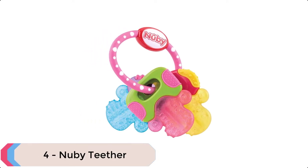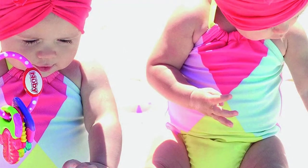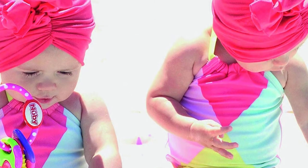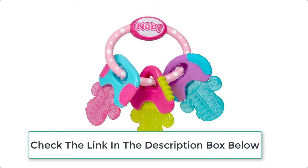At number 4 we have Newbie Teether. The Icy Bite Keys by Newbie is another innovation in the natural teething process, combining exercise for young hands, gums, and teeth. It is ideal for those who are just getting their first teeth. This soothing item helps keep children comfortable and features areas filled with pure ice.